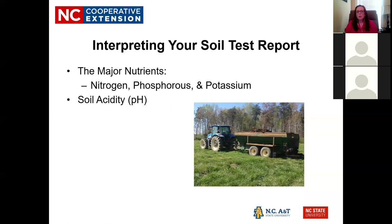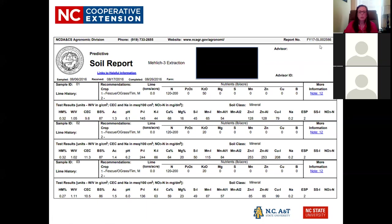When interpreting your soil test report, the test covers the major nutrients: phosphorus, potassium, and pH. It does not test for nitrogen because nitrogen leaches so quickly or is taken up by the plant so fast. It does give a baseline nitrogen recommendation based on the crop you listed. The recommendations are based on field experiments conducted in North Carolina, so everything is calibrated for our soils here.